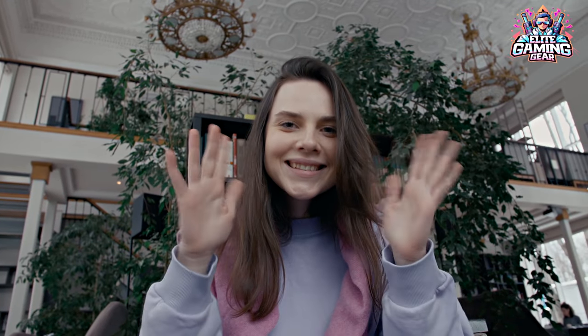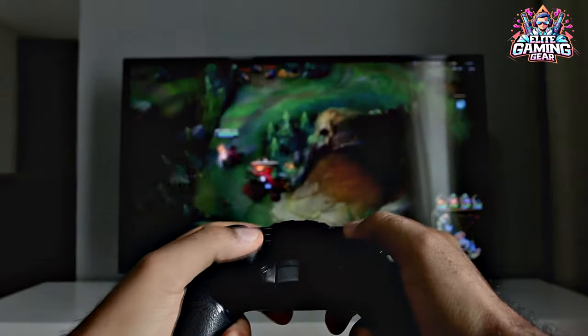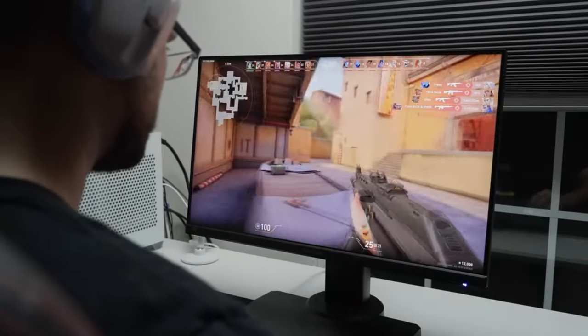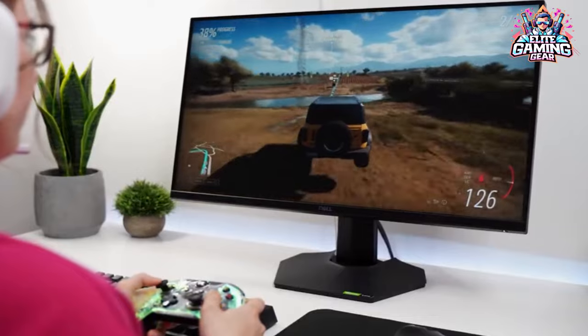Hello, everyone. Welcome back to the Elite Gaming Gear channel. Today we are dealing with a challenge that many players face: finding the best gaming monitor on a budget. We want you to experience smooth gameplay, clear visuals, and great features without blowing up your entire portfolio.